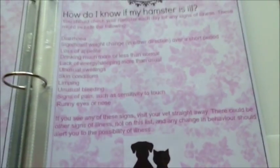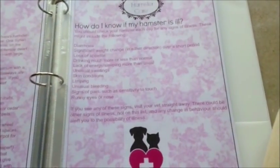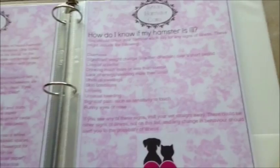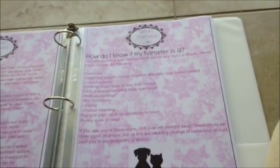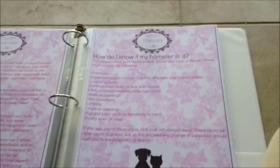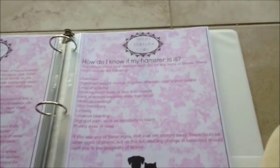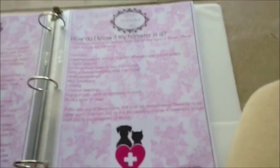On the next page it covers how do I know if my hamster is ill. This shows some hazards and signs to watch for, like diarrhea, loss of appetite, drinking much more or less than normal, limping, and unusual bleeding. If you see any of these signs, please visit your vet straight away. These could be signs of other illnesses not on this list - there are actually a lot more illnesses than what's listed here.